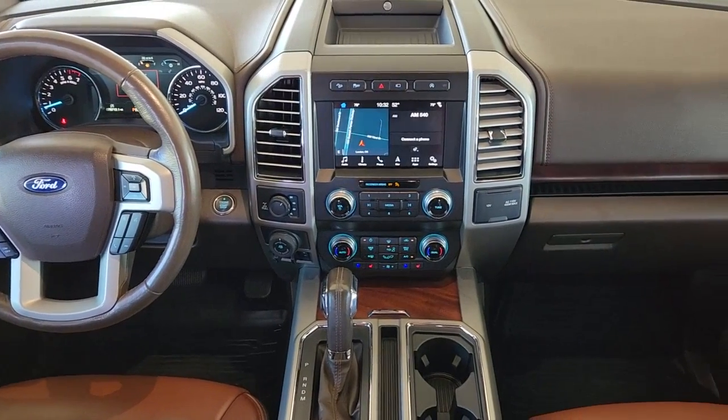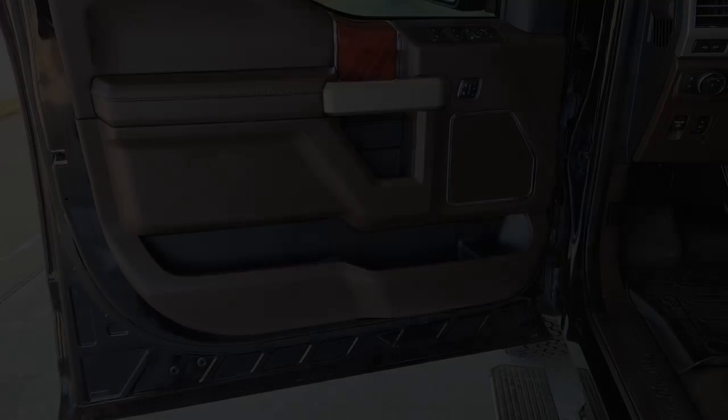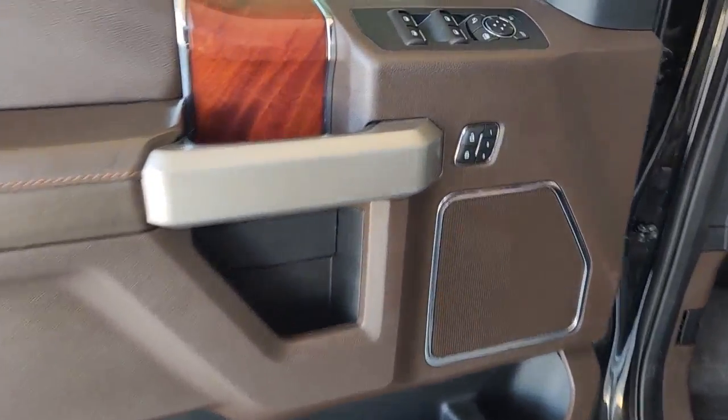Adaptive cruise control. Heated mirrors. Wood grain interior trim. Backup camera. Heated rear seat.